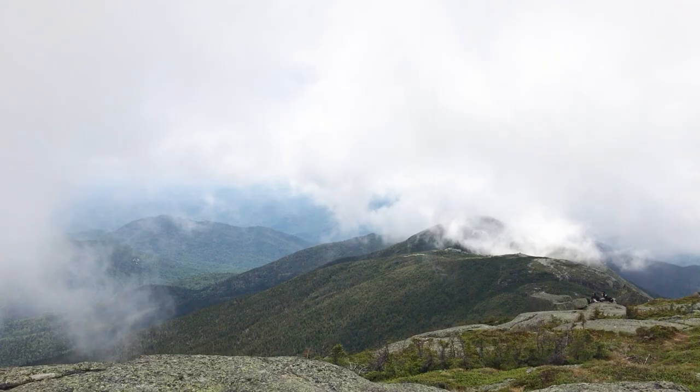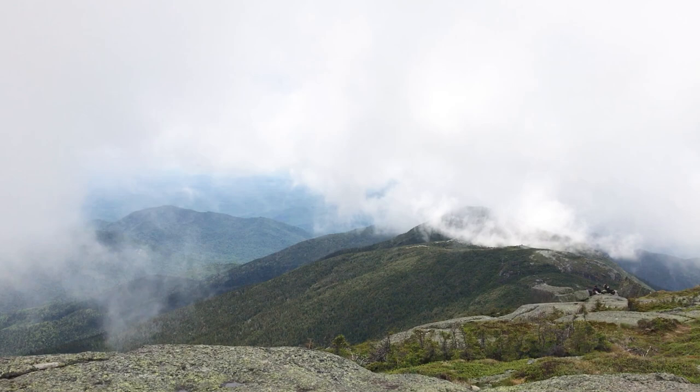Hey, this is Andrew, Trails Coordinator for the Adirondack Mountain Club. Today we are building better trails. Today we're going to head up above treeline to one of the Adirondack Park's highest summits to explore alpine trail work. This is a unique setting in the Adirondacks that requires some different tactics from all of us as trail workers to approach it effectively.